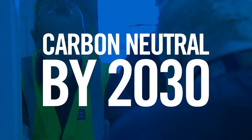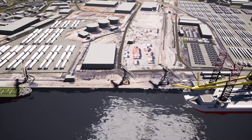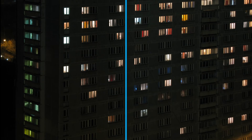Port of Tyne has already made a commitment to decarbonisation and, as a low-carbon green business hub, the Tyne Clean Energy Park will play an important role in supporting the government's goal to power every UK home with offshore wind electricity.